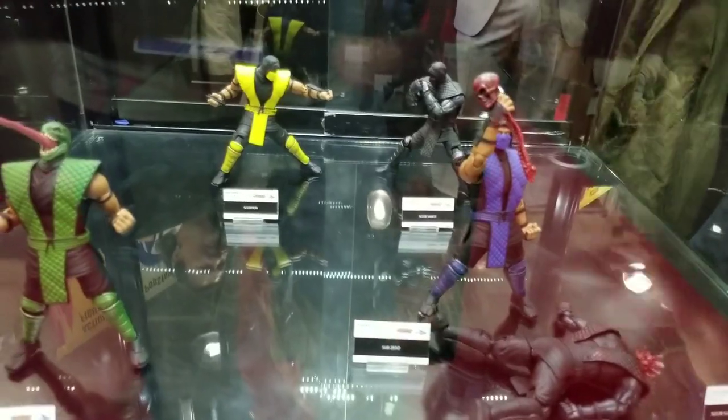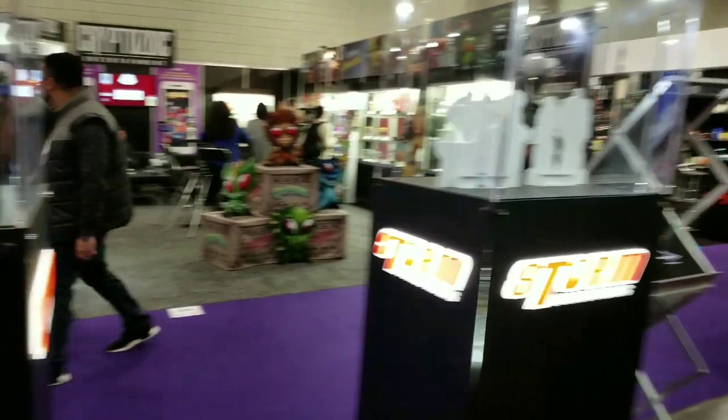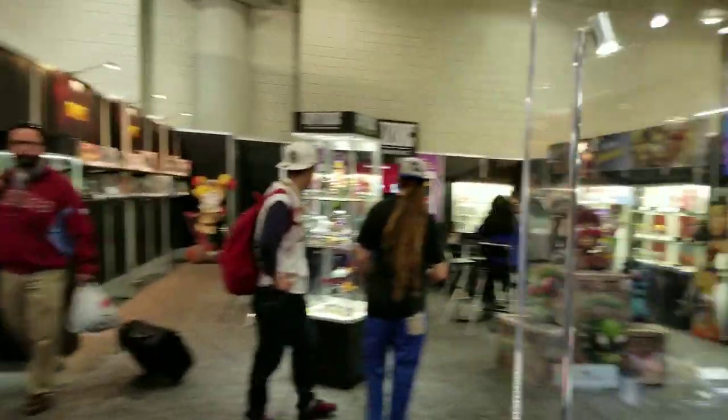Better look at the Mortal Kombat figures. Yesterday they had Shao Kahn and Goro and it looked really, really good. But it's day four — they're breaking things down.